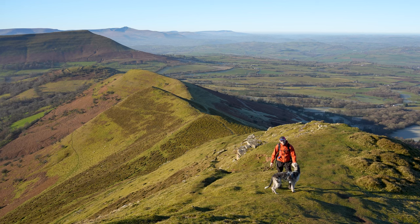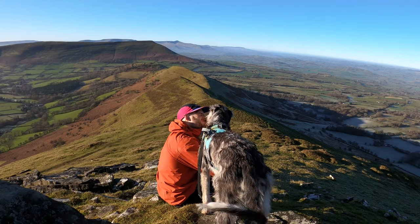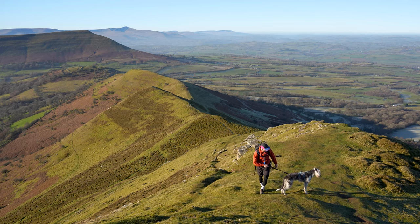The Eastern Brecon Beacons isn't somewhere I come often — I usually go to the central Brecon Beacons to Pen y Fan, which you can see in the distance, or the western Brecon Beacons, the Carmarthenshire Fans. But boy have I been missing out — the views here are absolutely insane. I'll definitely be coming back, that's for sure.